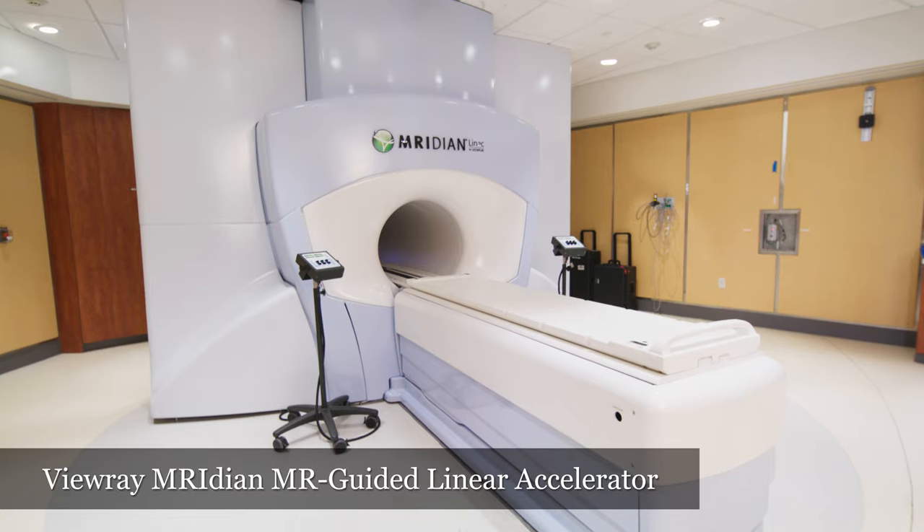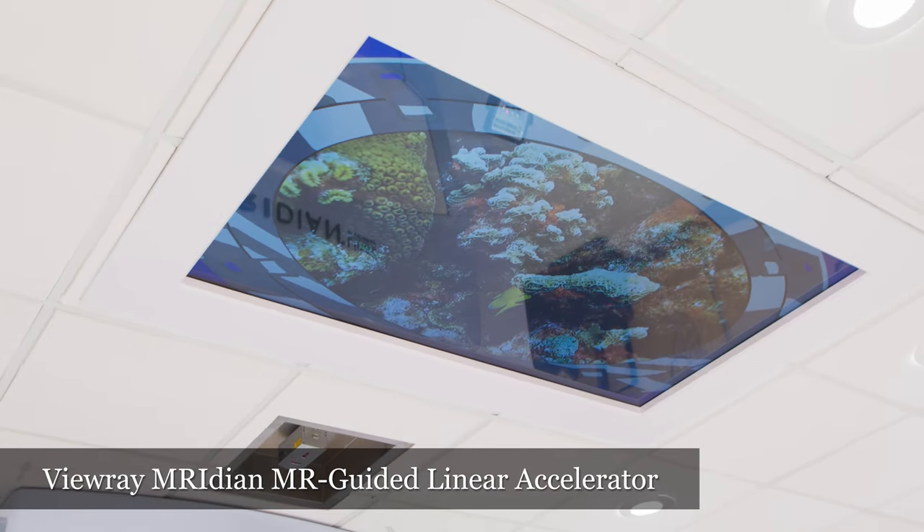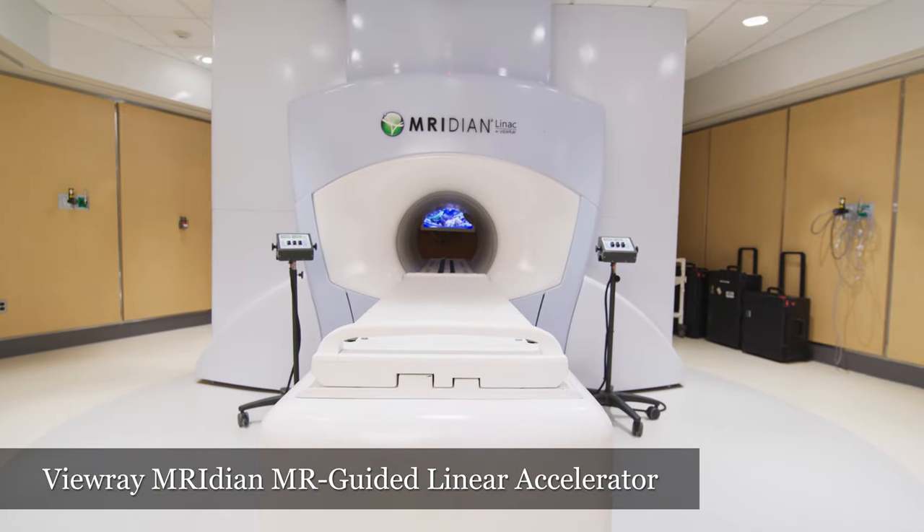Let me introduce our treatment machines. As a resident at the UCLA, you will gain experience on a wide spectrum of cutting-edge technologies, which give you confidence to work in any clinical environment. As an example, the machine behind me is an MRI-guided radiotherapy system, which combines an MRI scanner with a medical linear accelerator. The superior soft tissue contrast of MRI enables better visualization of tumor for accurate patient setup and real-time motion control.